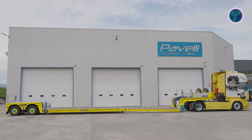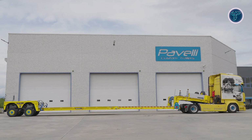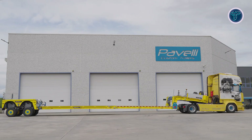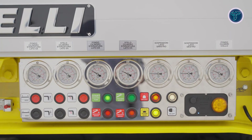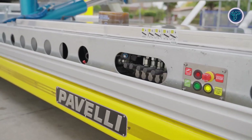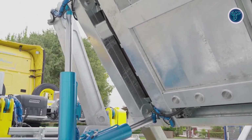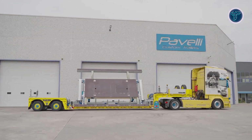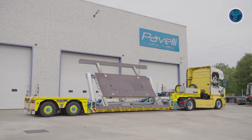Equipped with heavy-duty BPW or SAF axles, the trailer can support extreme loads while maintaining balance and safety. Its advanced air suspension system with knee movement minimizes vibration and stress, protecting both the trailer and cargo. The hot-dip galvanized frame provides superior corrosion resistance, ensuring long-lasting performance. Its extendable loading platform with support tables allows seamless accommodation of larger loads, making it an essential solution for efficient, reliable, and safe heavy hauling.